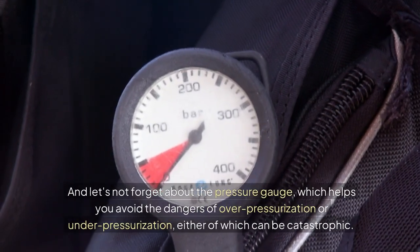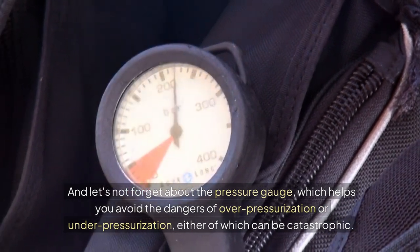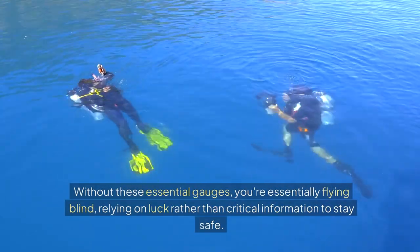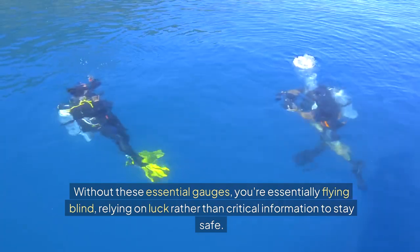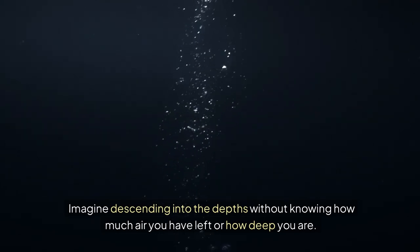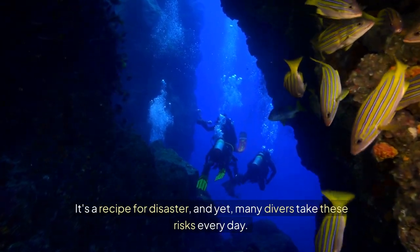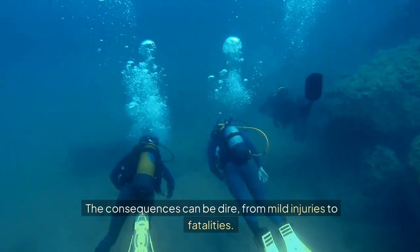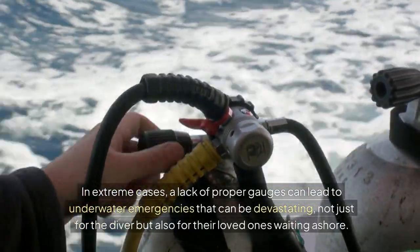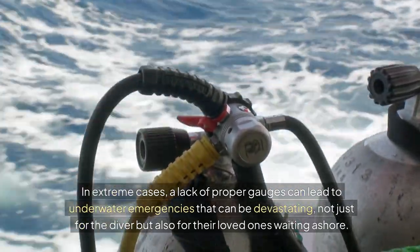And let's not forget about the pressure gauge, which helps you avoid the dangers of over-pressurisation or under-pressurisation, either of which can be catastrophic. Without these essential gauges, you're essentially flying blind, relying on luck rather than critical information to stay safe. Imagine descending into the depths without knowing how much air you have left or how deep you are. It's a recipe for disaster. The consequences can be dire, from mild injuries to fatalities — and in extreme cases, devastating for the diver and their loved ones waiting ashore.